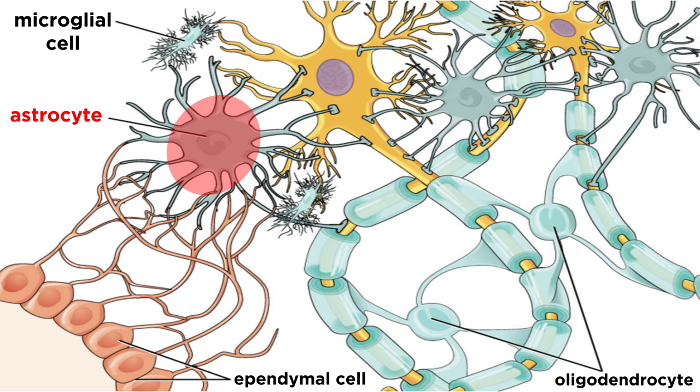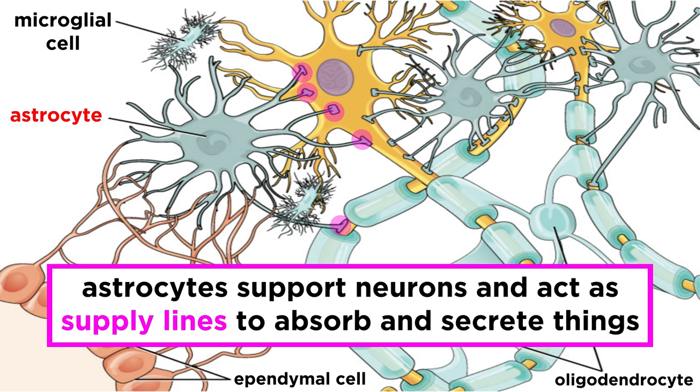Next are astrocytes. These are heavily branched cells that attach to neurons, supporting them and anchoring them to nutrient supply lines. They absorb and secrete various substances, thus allowing them to perform a variety of functions.